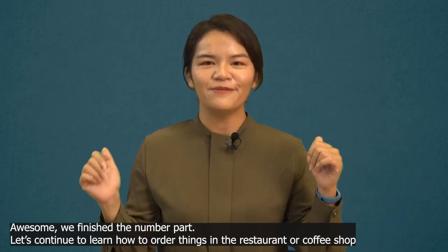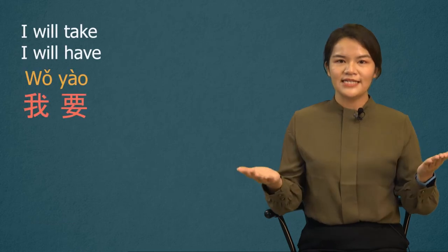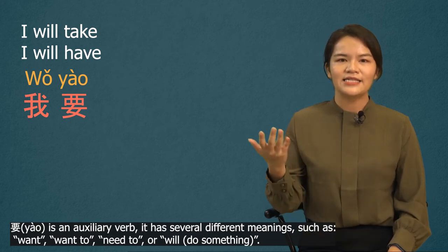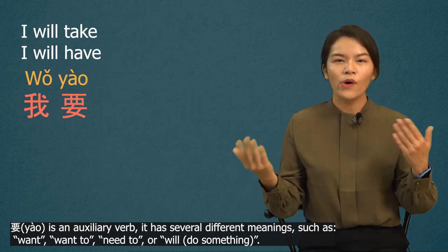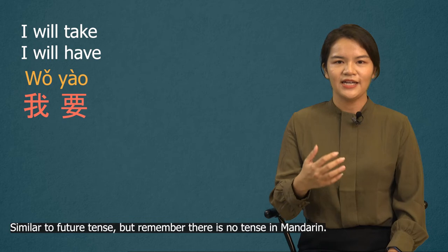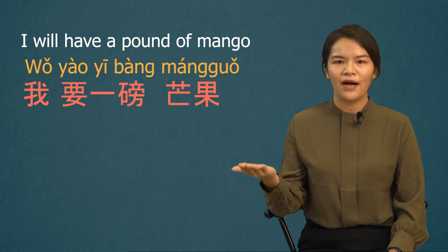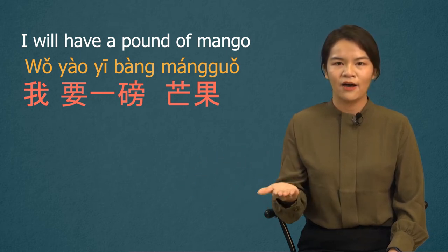Awesome, we finished the number part. Let's continue to learn how to order things in a restaurant or coffee shop. We use the sentence 我要, meaning 'I will take' or 'I will have.' 要 is an auxiliary verb with several meanings: want, want to, need to, or will — similar to the future tense, but remember there is no tense in Mandarin. The sentence today is 我要, and we put the noun after it. For example: 我要一磅芒果 — I will have a pound of mango.